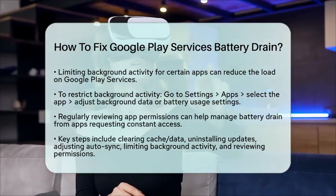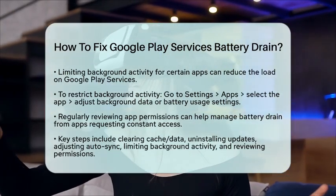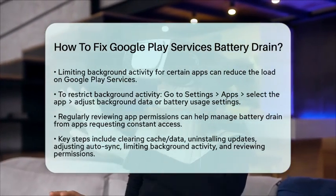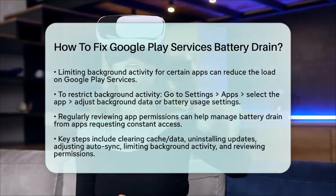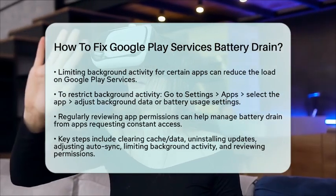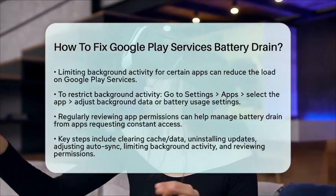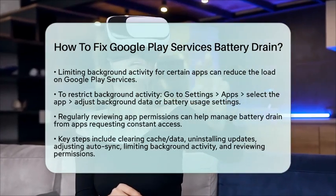To summarize the key steps: clear the cache and data for Google Play Services; uninstall updates if issues persist; turn off AutoSync for unnecessary accounts; limit background activity for apps; and review app permissions regularly. By following these steps, you can help reduce battery drain caused by Google Play Services and improve your device's overall performance.